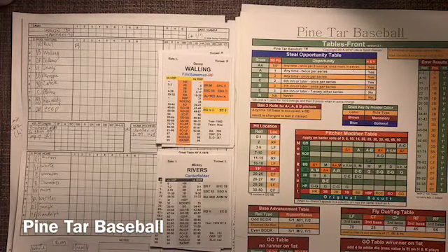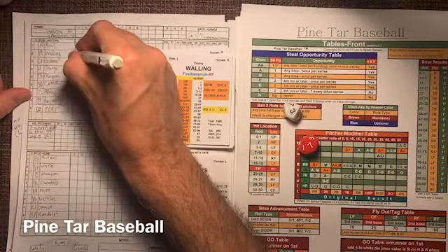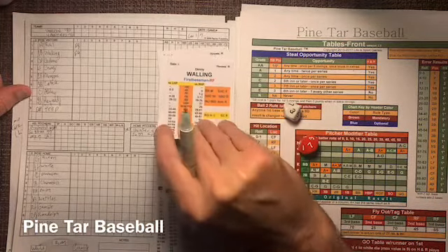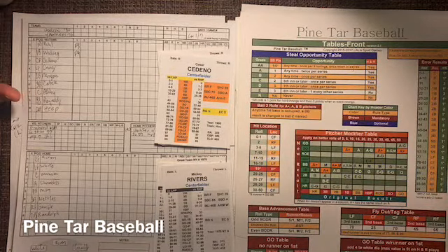Here's Denny Walling — he bats from the left side. I loaded up the Houston Astros lineup with as many lefties as I could. I also added a DH so I won't have to make as many pitching changes and can focus on playing the game and enjoying the different players batting. That's a 73, and a 73 is sky to right field. Out there in right is Oscar Gamble — Mr. Fro. He's in right field for the 76 Yankees. Had a great season, .300, hit about 17 home runs.